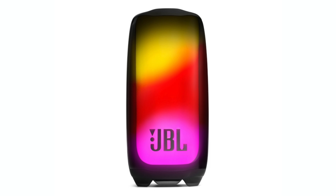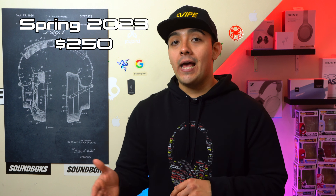CES 2023 is currently going on and these are the most interesting things that JBL has announced so far. First off, we have an update for the highly anticipated JBL Pulse 5. Initially we were supposed to get it in the summer of 2022, but it now looks like we're going to be getting it in the spring of 2023, and it's going to be retailing for $250.